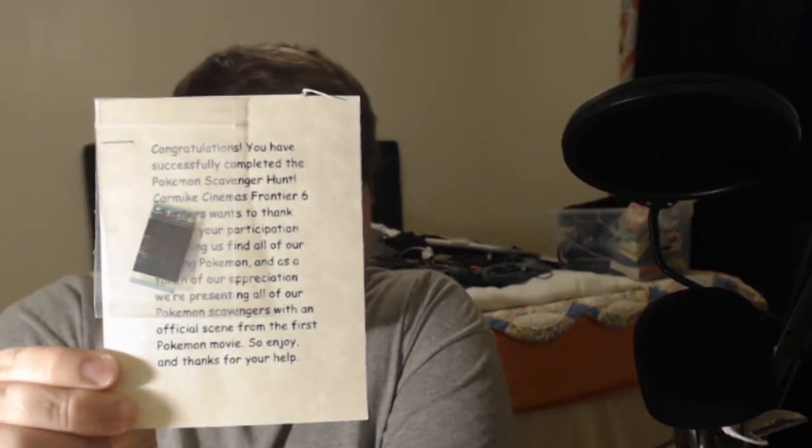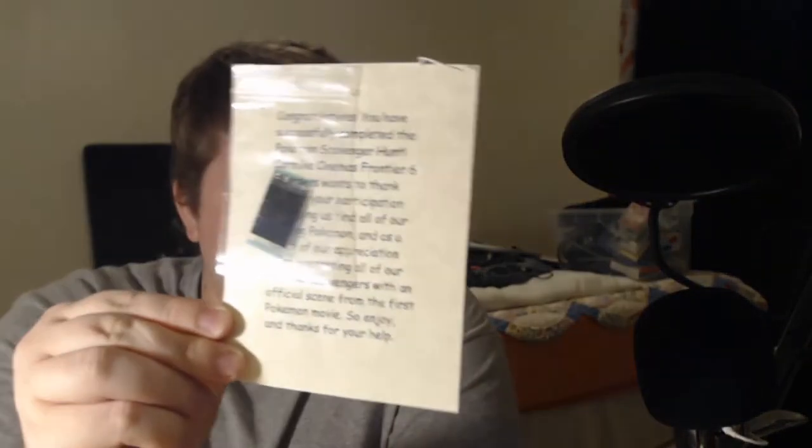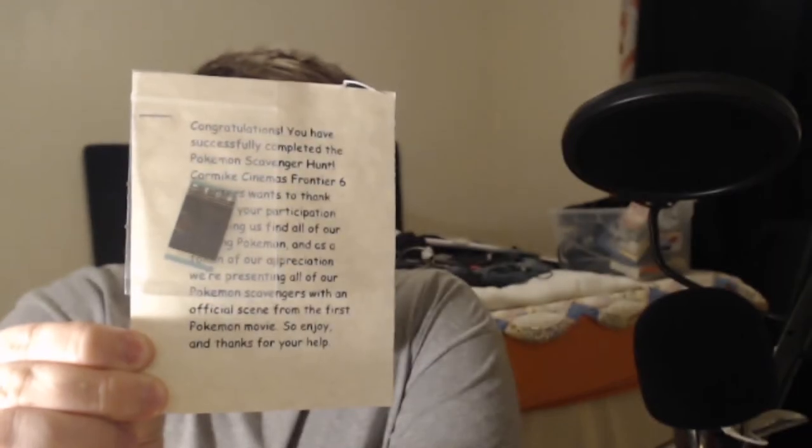So enjoy and thanks for your help. And you can kind of see it in the light right there — it is the Clone Blastoise scene from the back of the Clone Blast toys from Pokemon the first movie. Let me turn it over — you can see it better right there. That is a scene from the first Pokemon movie, and we have it — a piece of freaking history.